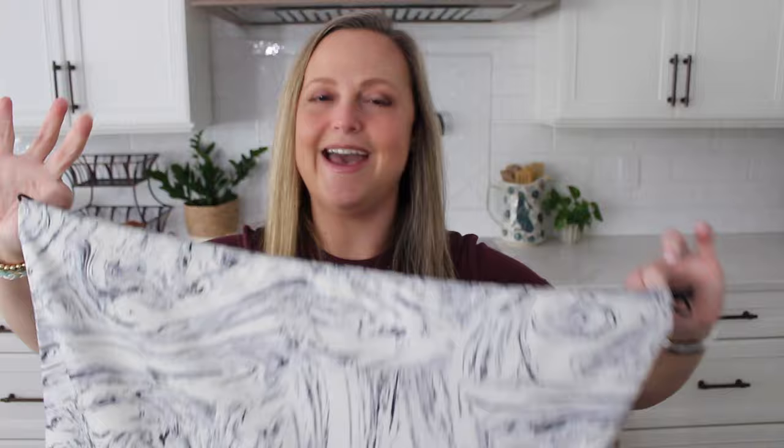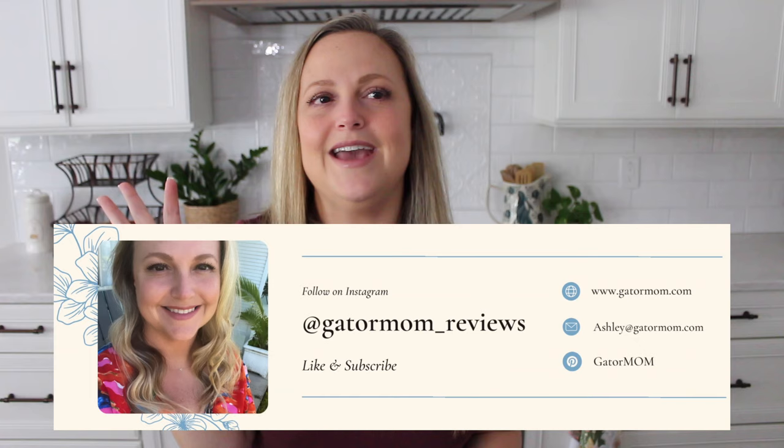So today I have three different bags to share with you. MZ Wallace just launched a brand new pattern for spring, some new colors, and some new fabrics. I needed to grab a little bit of everything just to see it in person, and I'm really excited to share it with you.